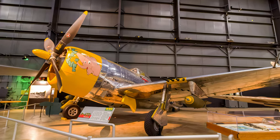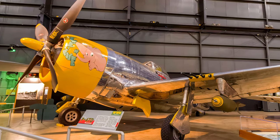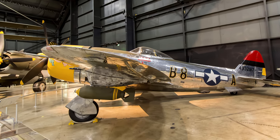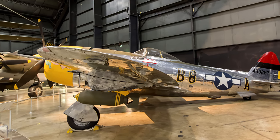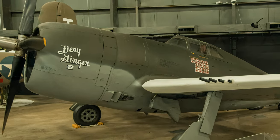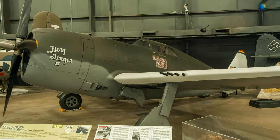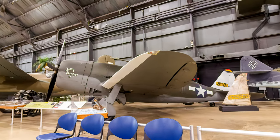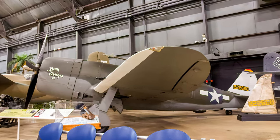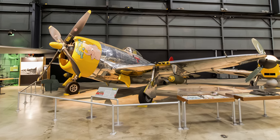Early combat sorties flown in April 1943 revealed that the Thunderbolt could outdive all opposing fighters, a definite advantage in aerial combat. Thunderbolts were lost at the exceptionally low rate of 0.7 percent per mission, and jug pilots achieved an aerial kill ratio of 4.6 to 1. In the European theater, P-47 pilots destroyed more than 7,000 enemy aircraft, more than half in air-to-air combat with the remainder destroyed in ground-attack missions. It was probably the best ground-attack aircraft fielded by the United States during the war.